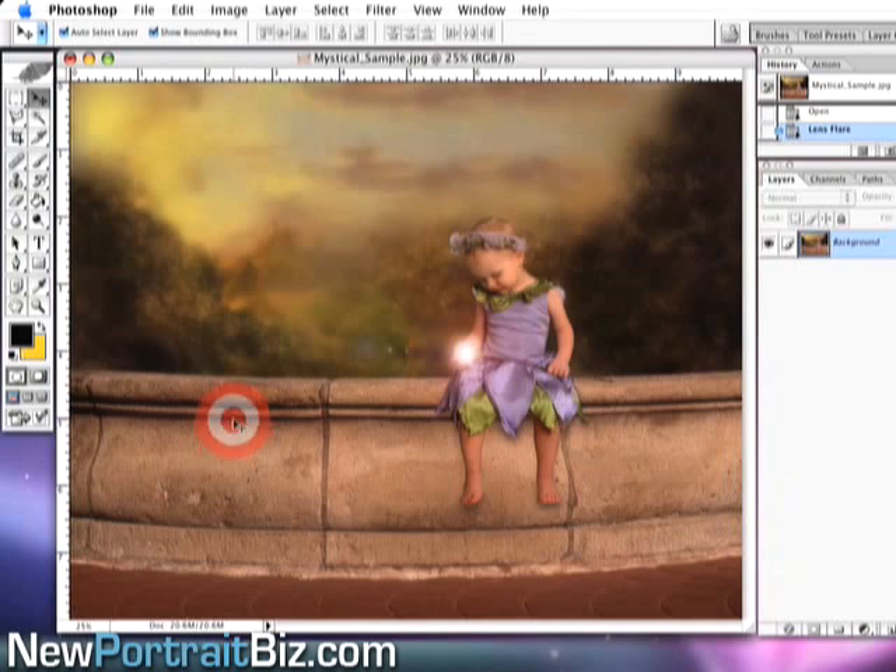Now we have a nice glowing ball that she's looking at. It really ties into the fairy tale portrait look — this is the mystical set and it gives it that fairy tale feel.